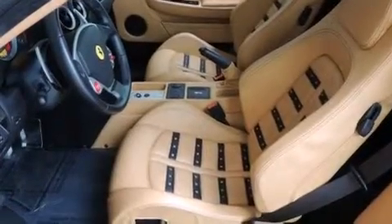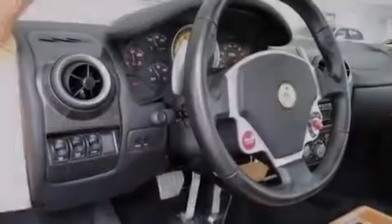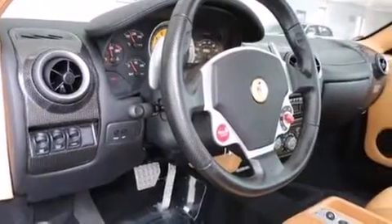A rear window defroster, variable valve timing, a security system, an anti-lock braking system, and a keyless entry system.